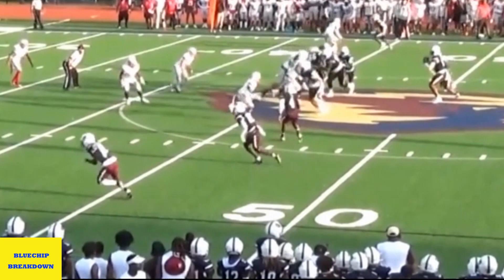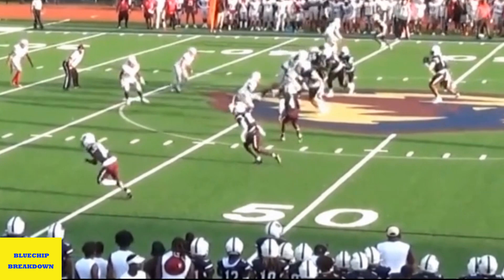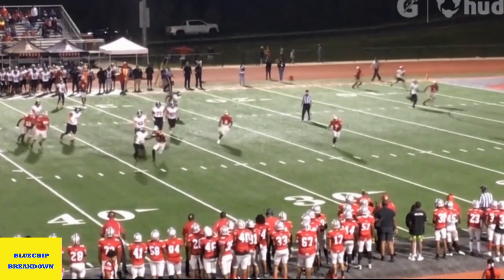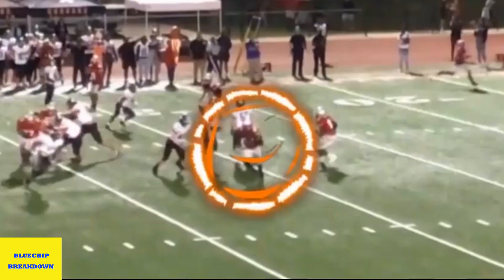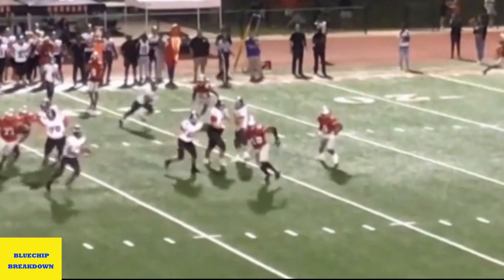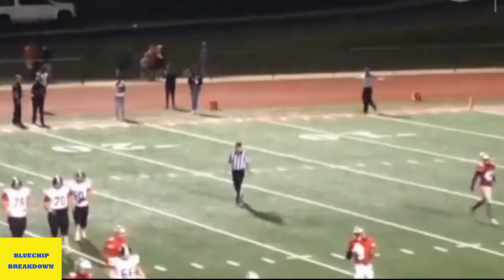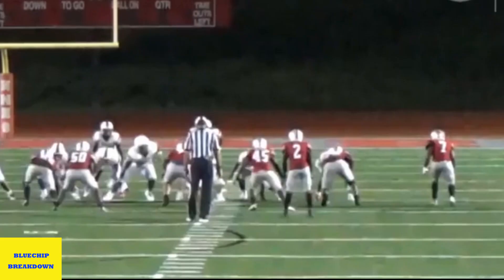We're going to watch that one more time. He gets off the ball quick, does a good job of getting his body square, picks that football up, and he's got a lot of speed — look at how good he looks running. Great job of closing on the quarterback. Nice tackle. Look at that speed — he just moves really, really well for his size. Great burst off of the football, good job getting through this gap.